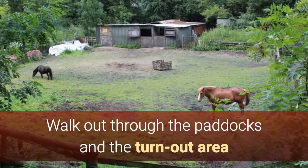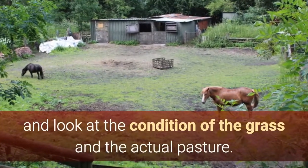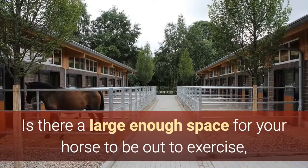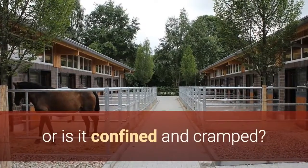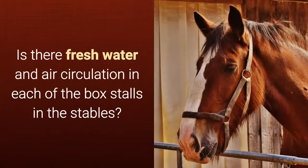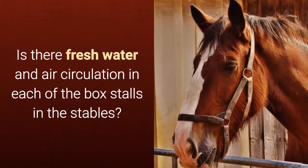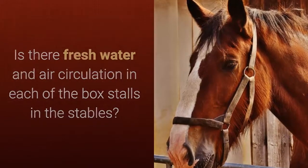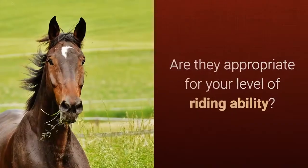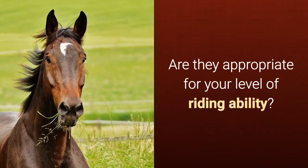Walk out through the paddocks and the turnout area and look at the condition of the grass and the actual pasture. Is there a large enough space for your horse to exercise, or is it confined and cramped? Is there shade, and how are the stalls cooled? Is there fresh water and air circulation in each of the box stalls in the stables? You should also take a look at the riding trails offered, and whether they are appropriate for your level of riding ability.